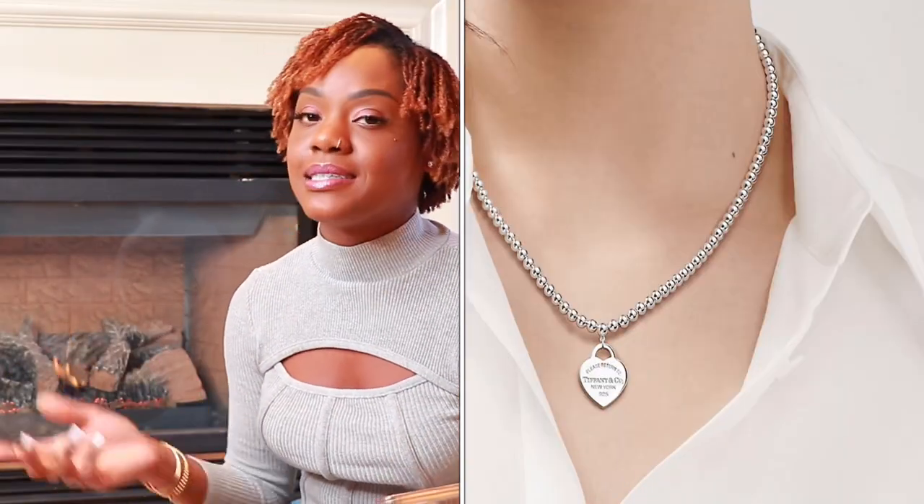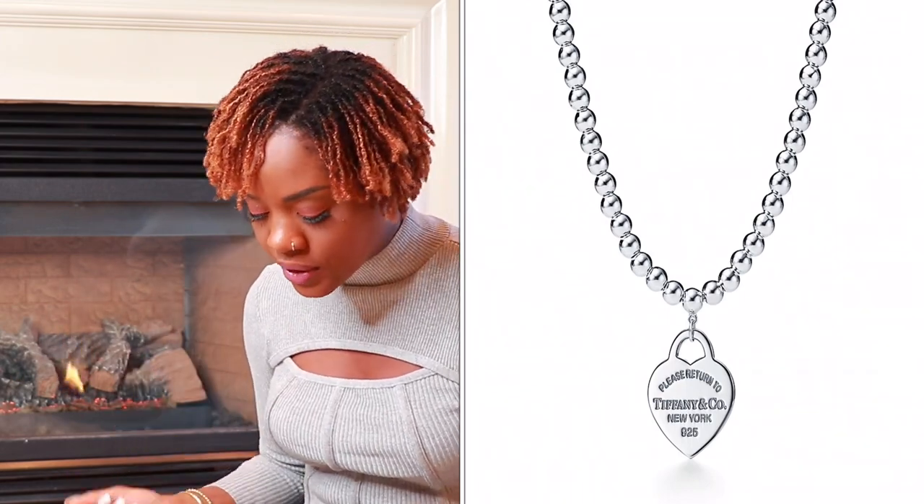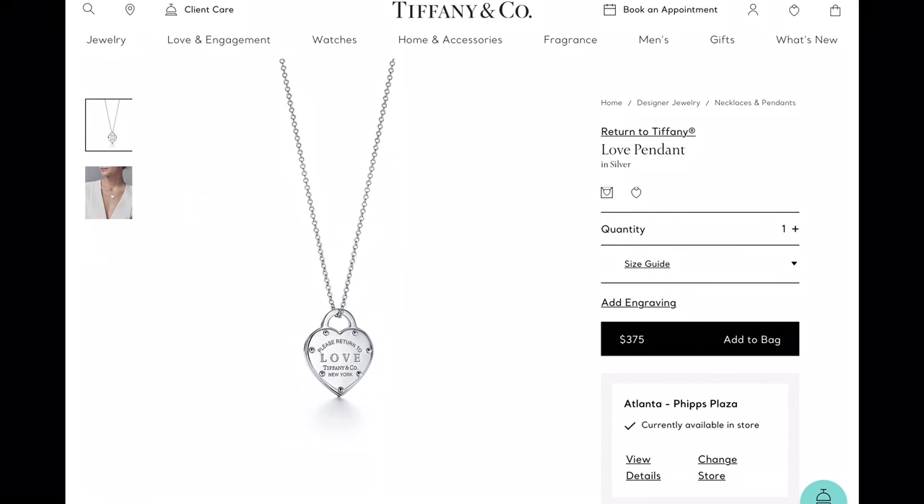Item number ten from Tiffany is the return to Tiffany bead necklace that matches the bracelet, retailing for $450. I love that this one is on the bead chain — it's unique and so pretty. I would definitely pair the two together. Item number eleven is the return to Tiffany love pendant, retailing for $375. The chain is finer and more subtle than the bead version, but still with the beautiful return to Tiffany heart tag. At $375 you get a beautiful everyday necklace you can dress up or down.